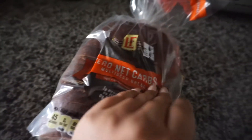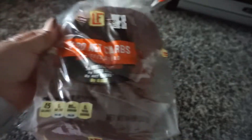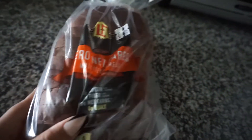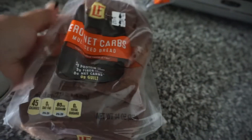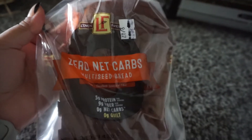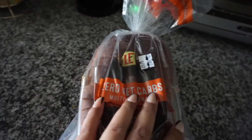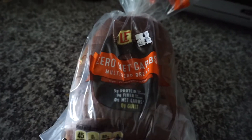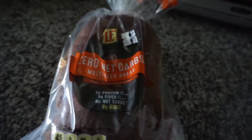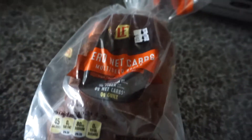Ryan normally eats before me, but he makes breakfast, so he made eggs this morning. I'm gonna do a little sandwich. This bread is amazing — I get it at Aldi's. It is the Lovin' Fresh zero net carb multi-seed bread. It's really, really good and it has no net carbs, which is awesome for keto. So I'll do an egg sandwich and put two pieces in the toaster.